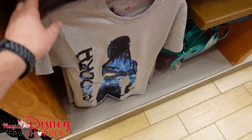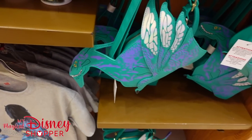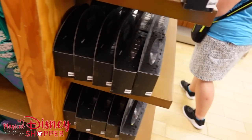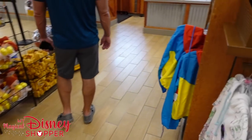Over here, some Pandora items. A nice Pandora t-shirt going for $12.99. Pandora mugs going for $9.99. The Pandora bag has been here for quite a while at $29.99 — still over half off though.